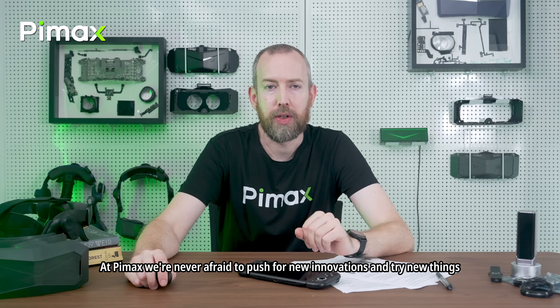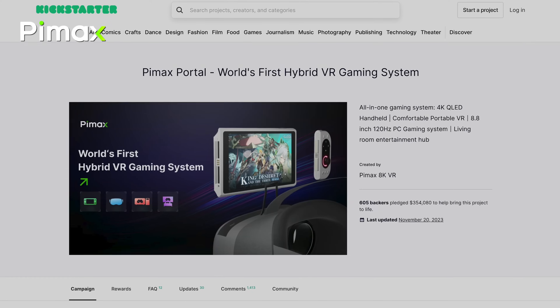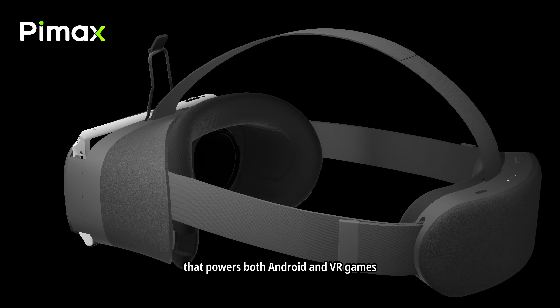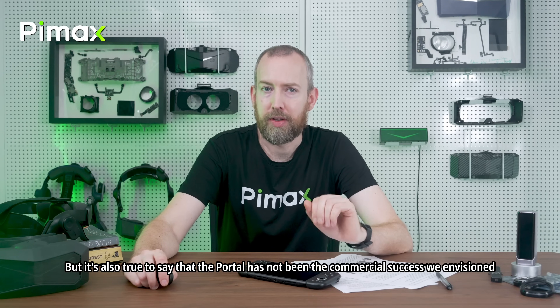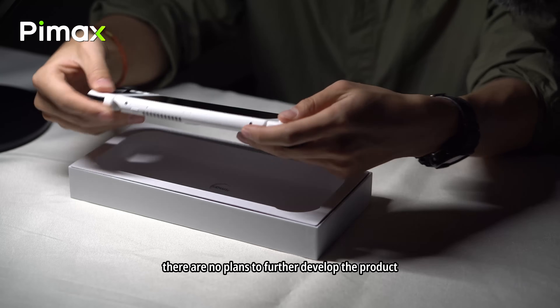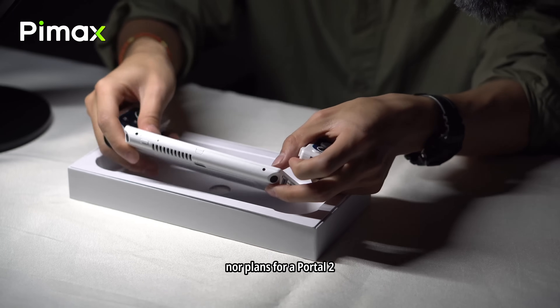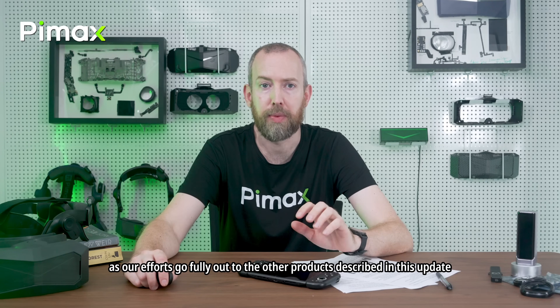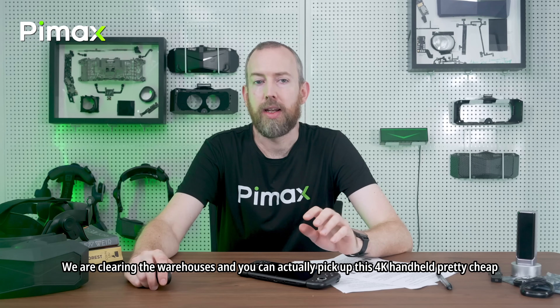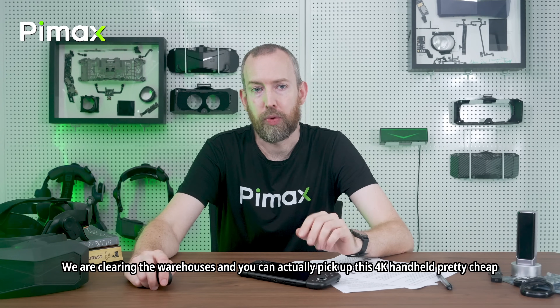At Pimax we're never afraid to push for new innovations and try new things. The Portal is the world's first VR handheld that powers both Android and VR games, and that is true. But it's also true to say that the Portal has not been the commercial success we envisioned. At this moment there are no plans to further develop the product, nor plans for a Portal 2, as our efforts go fully to the other products in this update. We will still roll out critical software updates for the Portal. We are clearing the warehouses and you can pick up this 4K handheld pretty cheap — see the link in the description.